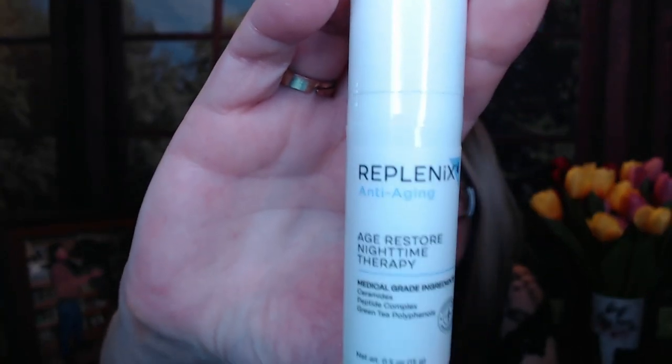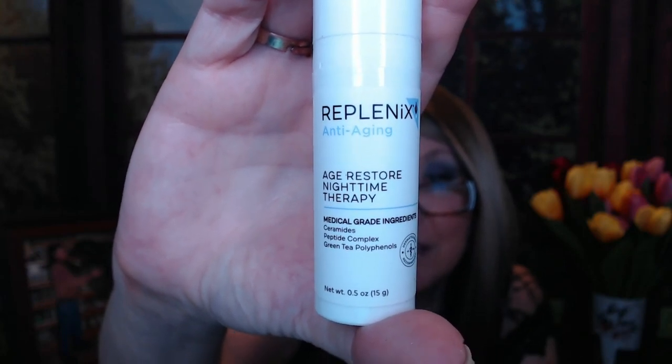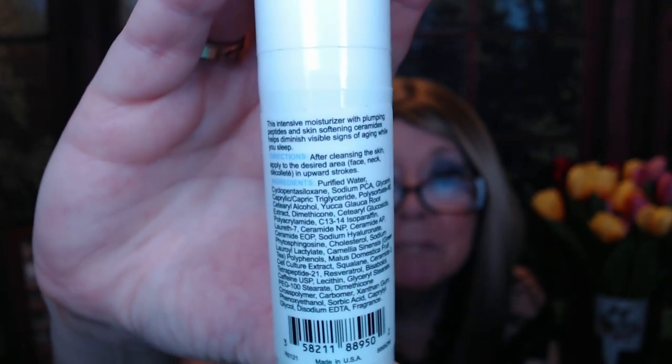Okay, Replenix — Age Restore Nighttime Therapy. I'm all into trying to slow down the hands of time, so this anti-aging thing is going to be great for me. It has medical-grade ingredients: ceramides, peptides, and green tea polyphenolics. After cleansing the skin, apply to the desired area — face, neck, and décolleté — in upward strokes. It helps to diminish the signs of aging. I'm all for that. I'm sure it's a deluxe sample but probably an expensive one.